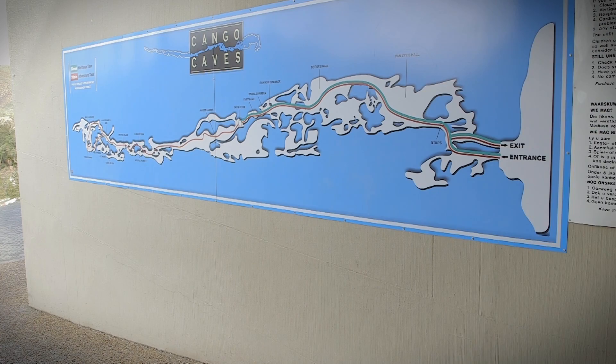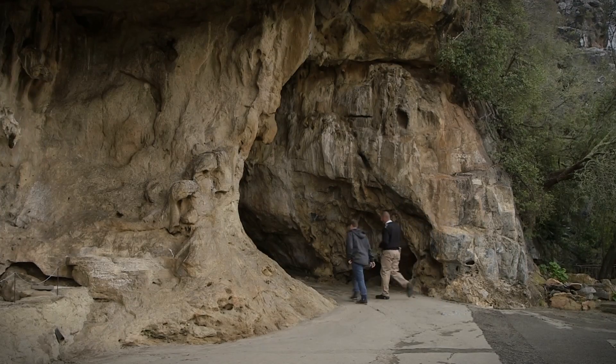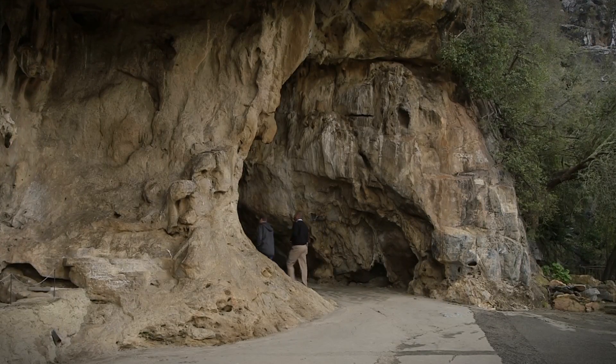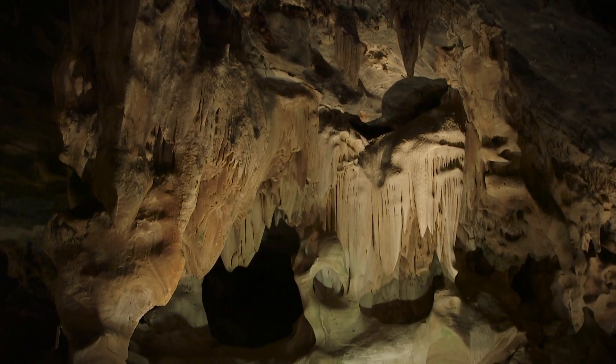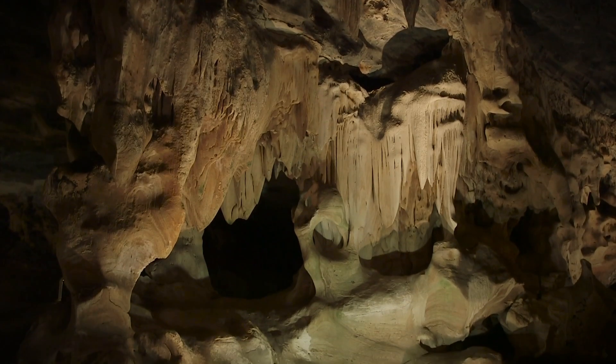My first stop was about 30 kilometres out of Oudtshoorn and the world-famous Kango Caves, home to some of the finest specimens of stalactite anywhere, and Ranger Steve Morton was happy to show me a few highlights.